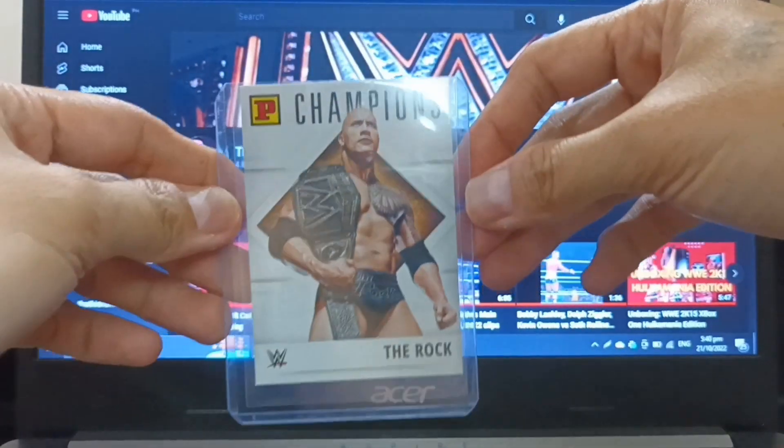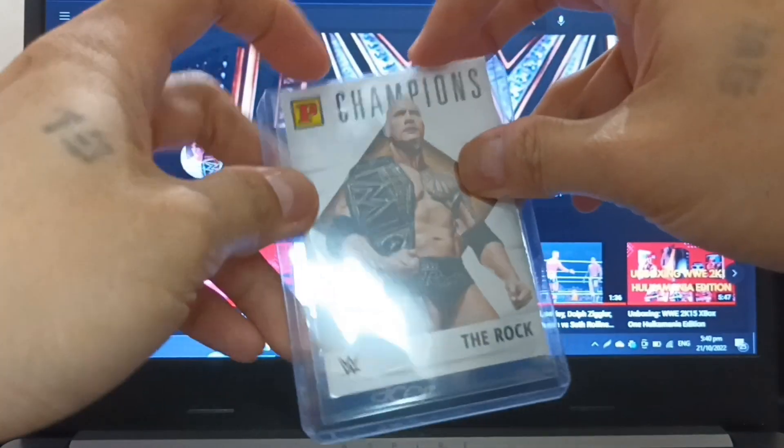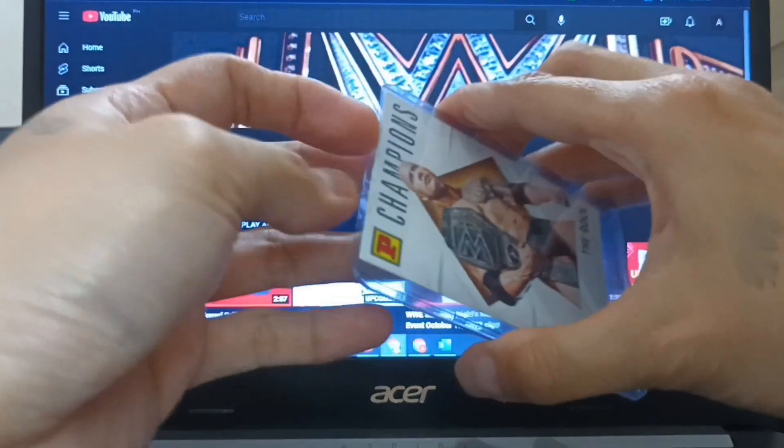Speaking of champions, here is The Rock with the new look WWE Championship he first unveiled in 2013.